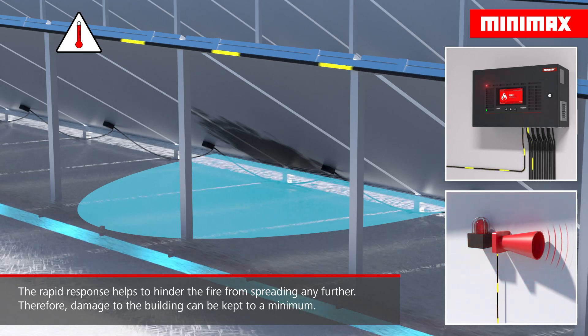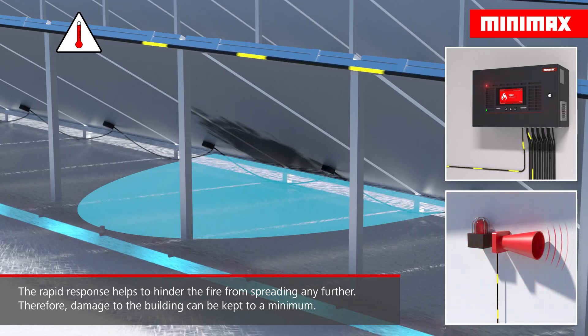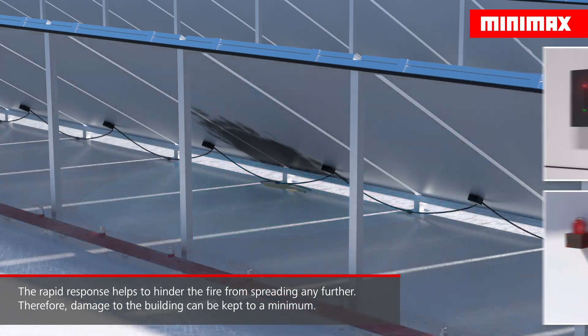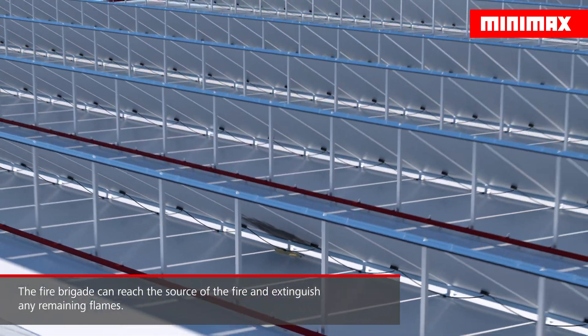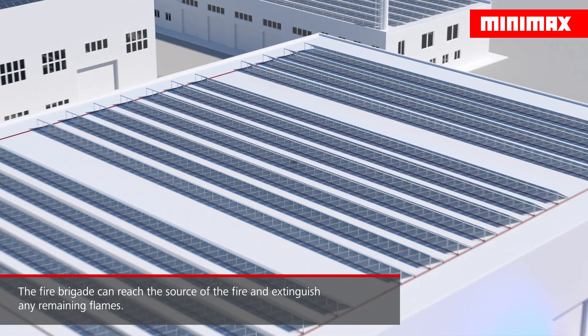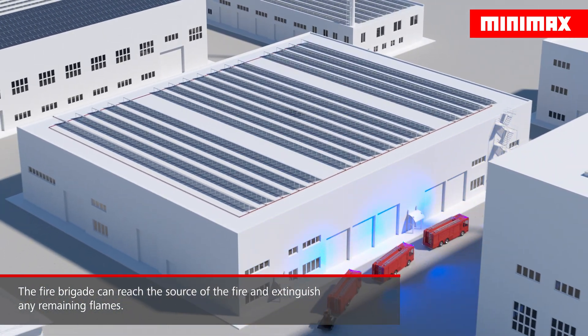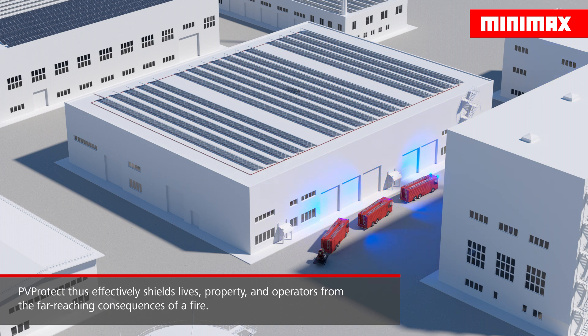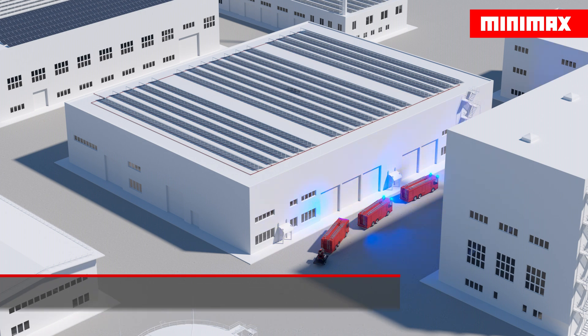The rapid response helps to hinder the fire from spreading any further. Therefore, possible damage to the building structure and the interior of the building can be reduced to a minimum. The alerted fire brigade can also reach the source of the fire more easily and extinguish any remaining flames. Thus, PVProtect effectively protects people, property and operators from the far-reaching consequences of a fire.